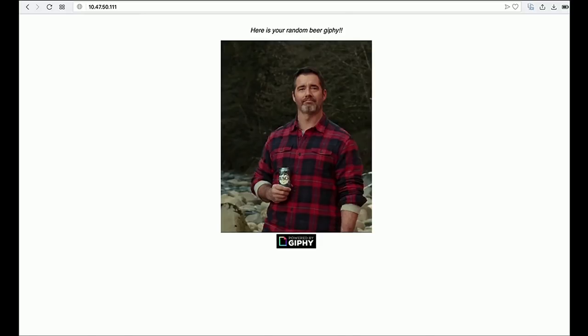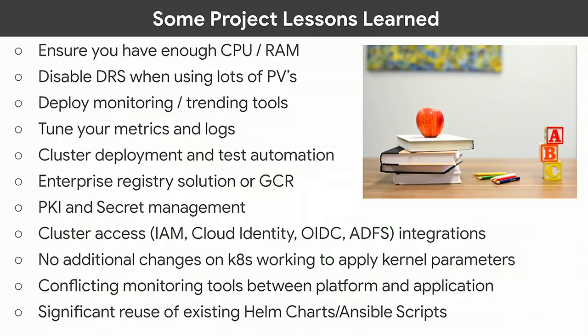Tips and lessons learned: environment sizing is important. We first started with four nodes, got the application up, but were right at the edge of CPU and memory. Optiva is a very agile team — this cluster's actually deployed in Berlin — and we were able to get another node added. We also got into some interesting issues when pushing load against pods with PV requirements: DRS was starting to move things around more than it should, so we disabled DRS for a lot of these environments. Getting monitoring tools in place early gives you a good baseline.